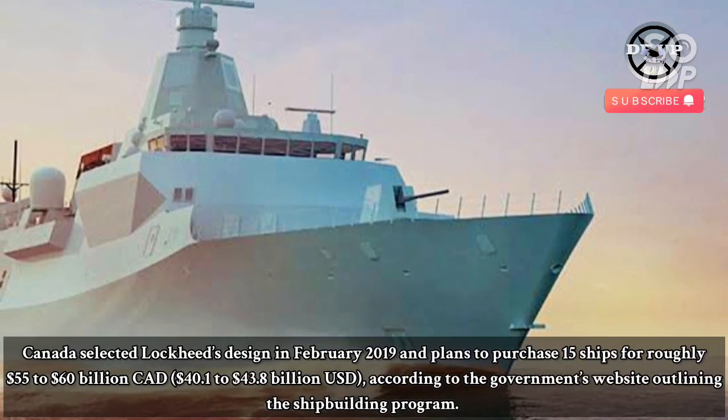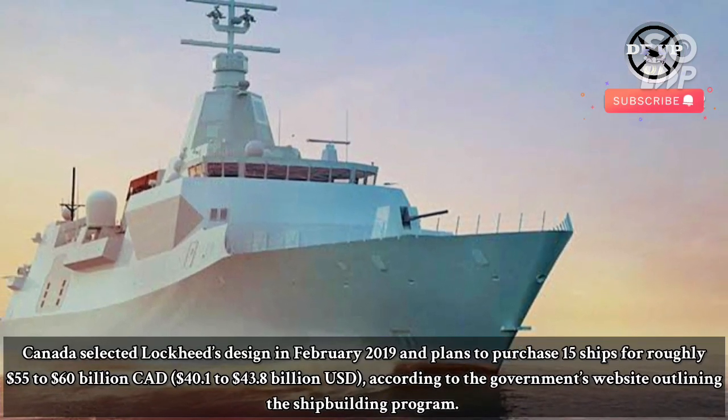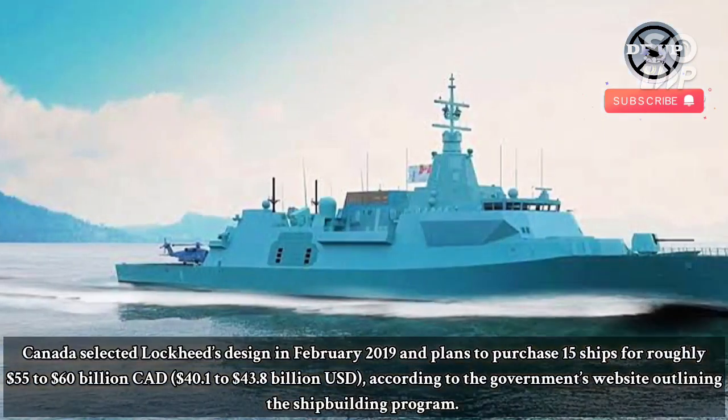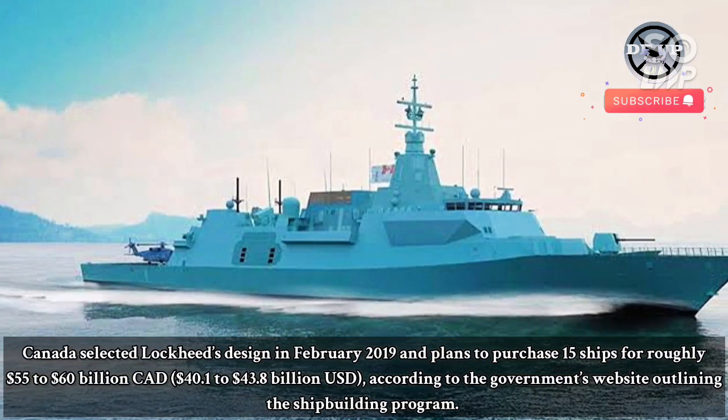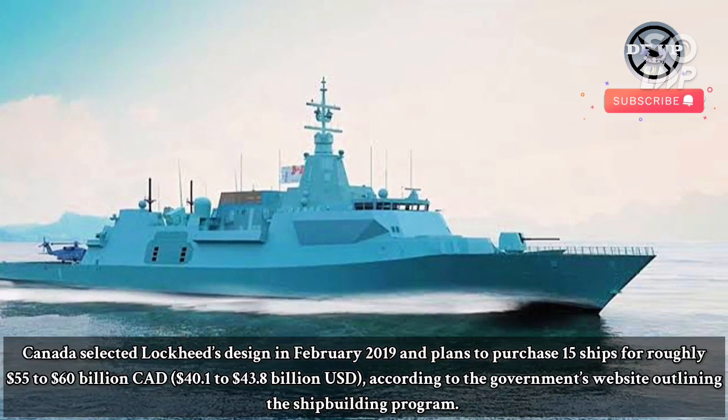Canada selected Lockheed's design in February 2019 and plans to purchase 15 ships for roughly $55 to $60 billion CAD — $40.10 to $43.8 billion USD — according to the government's website outlining the shipbuilding programme.